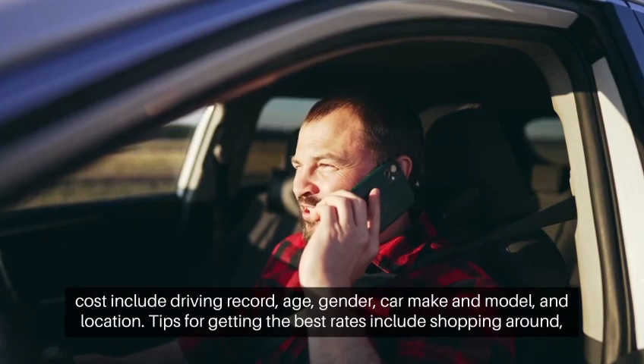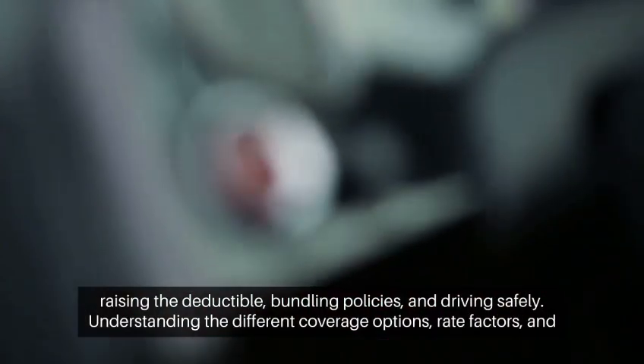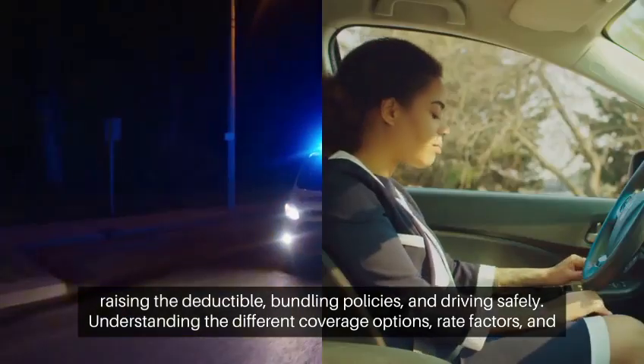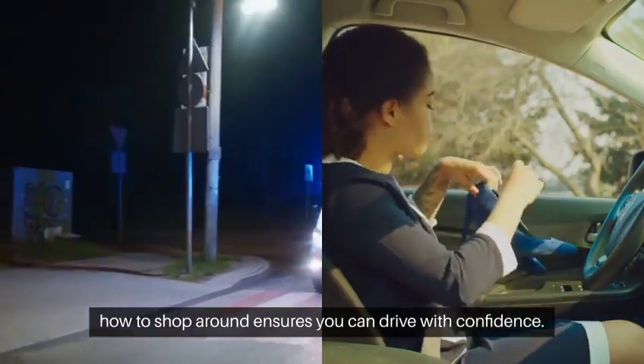Tips for getting the best rates include shopping around, raising the deductible, bundling policies, and driving safely. Understanding the different coverage options, rate factors, and how to shop around ensures you can drive with confidence.